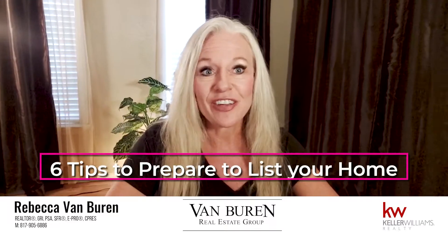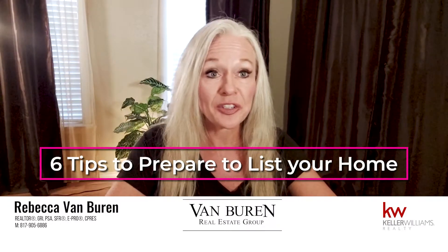You've decided to sell your house. Here are six tips to prepare you to list your home.